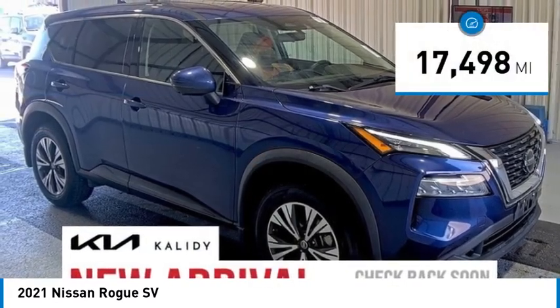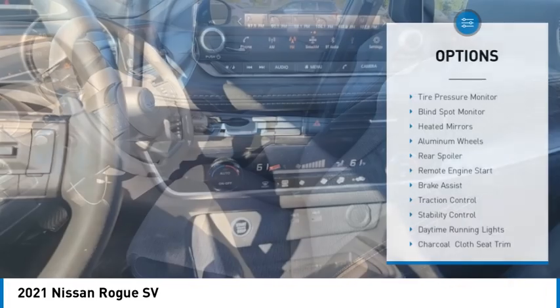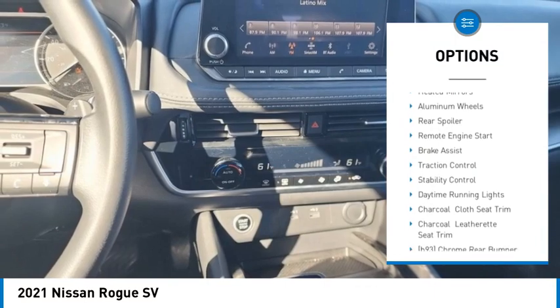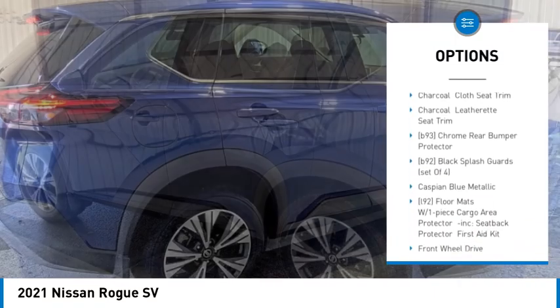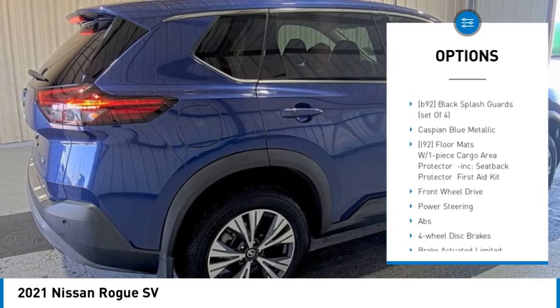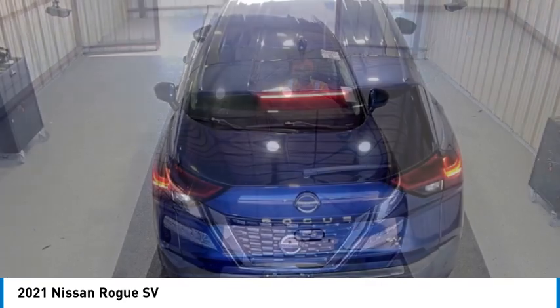This vehicle has less than 20,000 miles. Here are some of this vehicle's great options: tire pressure monitor, blind spot monitor, heated mirrors, aluminum wheels, rear spoiler, remote engine start, brake assist, traction control, stability control, and daytime running lights.